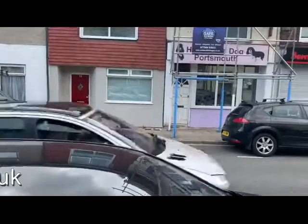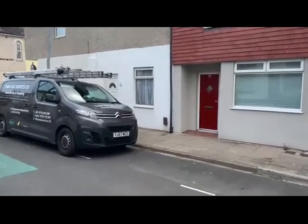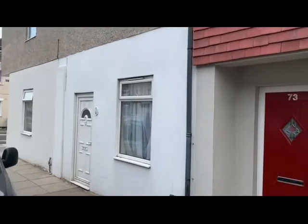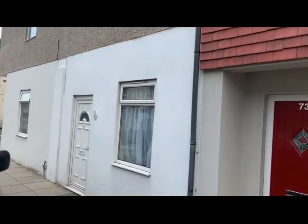As mentioned, it's ideal for letting this one, or possibly for owner occupation. So let's head inside and have a look at what the internal accommodation has got to offer.